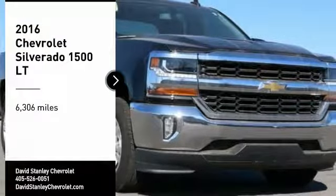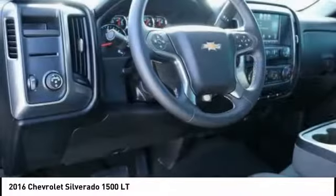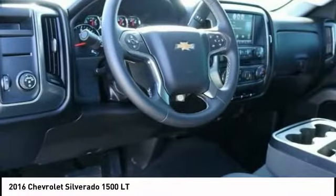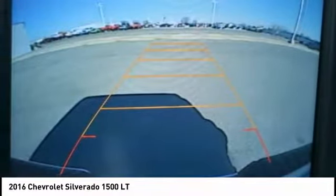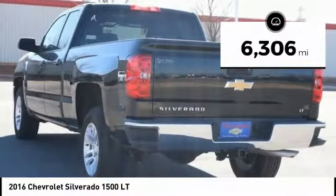Make a great choice today with the 2016 Silverado 1500. The Chevy Silverado 1500 has the lowest cost of ownership of any full-size pickup. This vehicle has less than 7,000 miles.